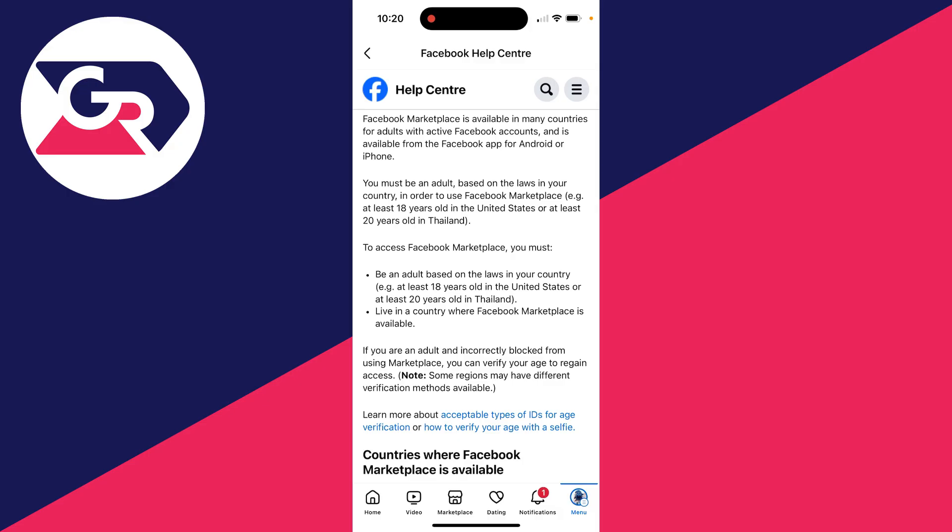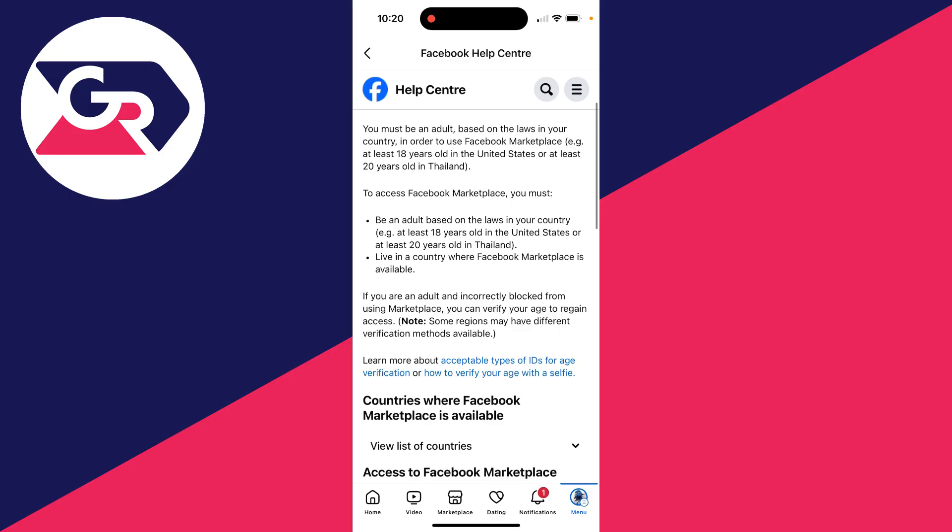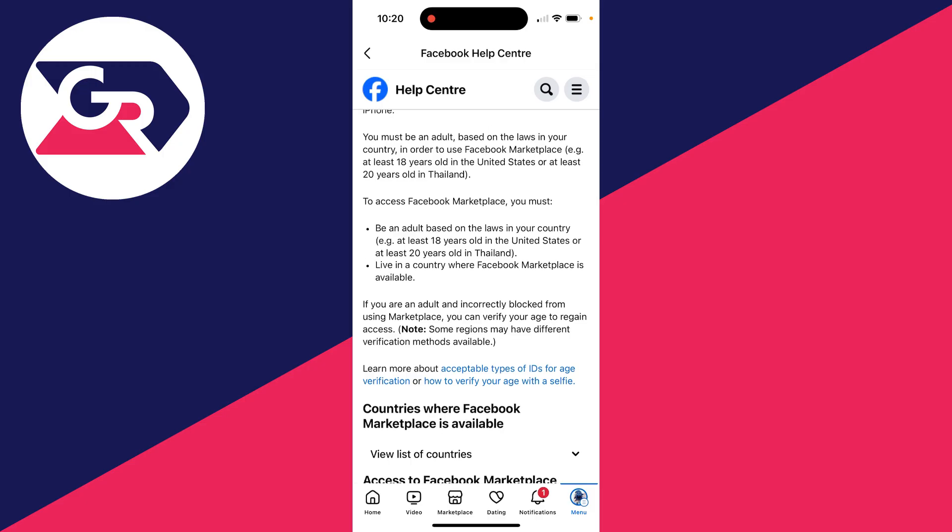Make sure you meet the requirements — for example, you need to be an adult based on the laws in your country, and also live in a country where Marketplace is available. If you are an adult and are incorrectly blocked from using Marketplace, you can verify your age by clicking 'How to Verify Your Age with a Selfie', and that will fix it.